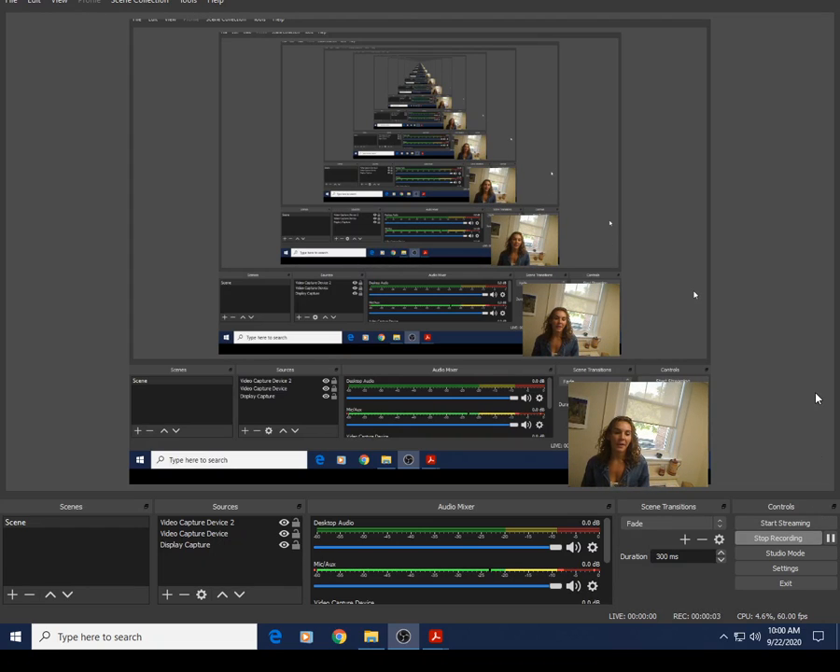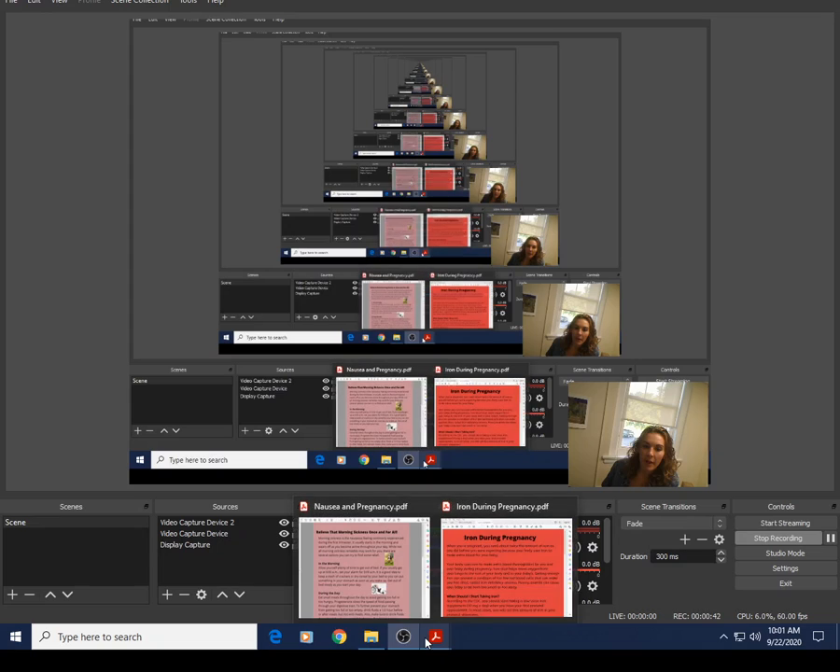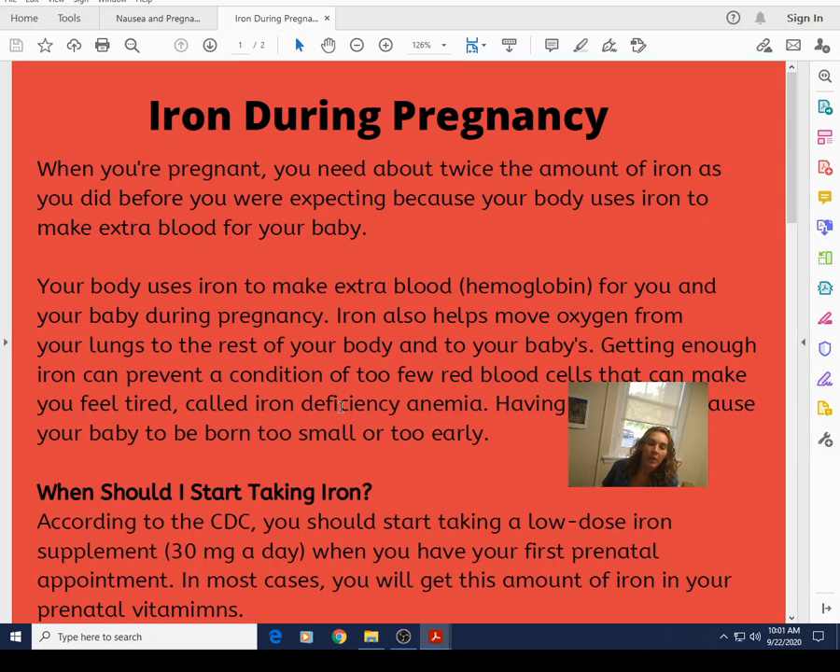Alright, this is for you mamas out there. Maybe you have never dealt with iron issues in the past, and maybe you're not during pregnancy. But this is good advice for all, especially if we are suffering with lower iron counts. We're going to talk about iron and some things we can eat to help with iron absorption.